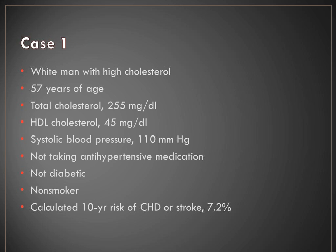Case 1: A white male, 57 years old, with high cholesterol. He's not on antihypertensive medications, not diabetic, not a smoker. His ASCVD risk calculator result is 7.2%. He doesn't meet any of the first three criteria, and his 10-year risk is less than 7.5%, so we would not recommend statin therapy at this time. Case 2: A 42-year-old white male with high cholesterol, not on antihypertensive medication, not diabetic, but he does smoke. His calculated 10-year risk is 9%, so he would require high intensity statin therapy based on that risk.